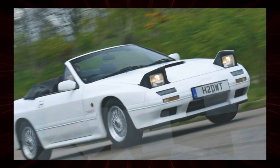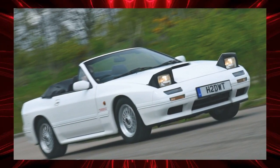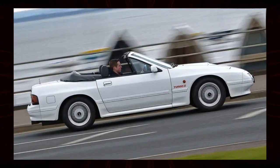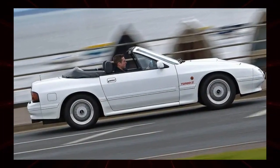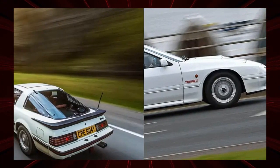The first and third generations were characterized as serious sports cars, but the second generation was more of a grand tourer. The aim was to expand its share in the American market. As a result, a cabriolet — the only RX-7 cabriolet — has been added.